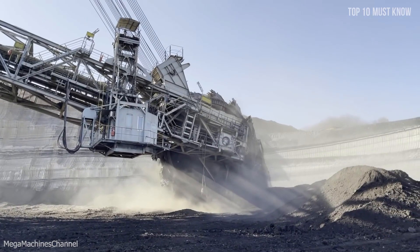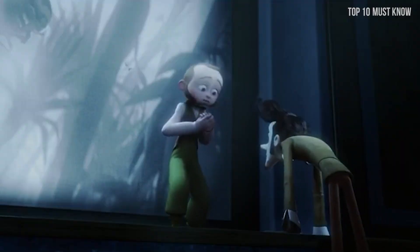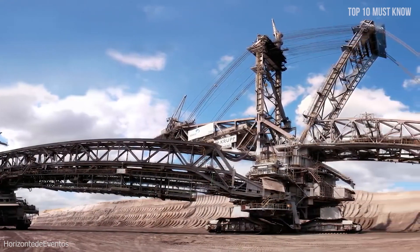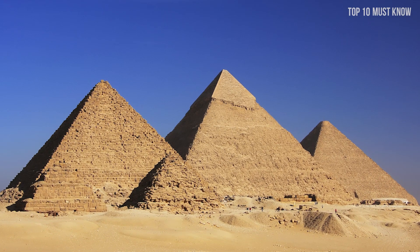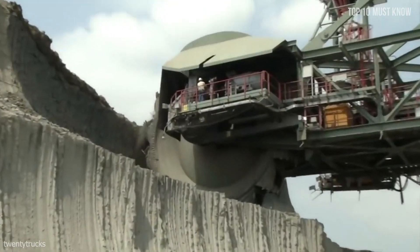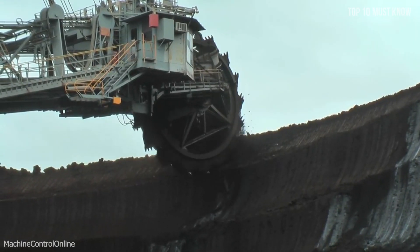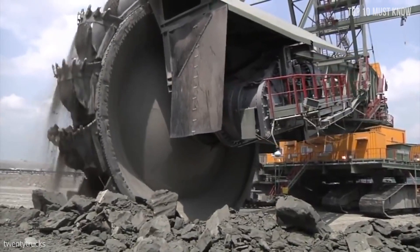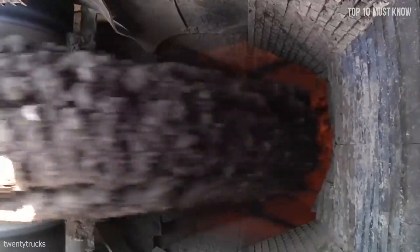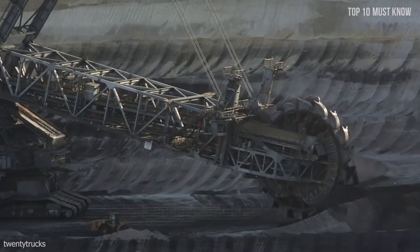Coming at number 1: bucket wheel excavators. The mythical excavator Bagger 293 is a true technological monster — the largest bucket wheel excavator and the heaviest land vehicle in the world. In terms of size, the Bagger 293 roughly corresponds to the Egyptian pyramid of Cheops in length: 226 meters versus 230 meters, though it loses in height at 96 meters versus 138 meters. For excavation, it uses a large 21-meter rotating wheel at the end of a long arm with a series of buckets attached; as the wheel rotates, the buckets pick up earth and dump it onto a conveyor belt, which transports the earth to other vehicles for removal. Powered by an external source providing 16.56 megawatts, it weighs 14,200 tons and requires just five people to operate.